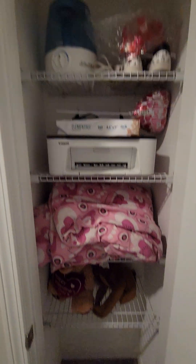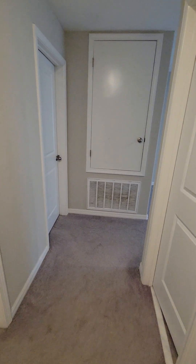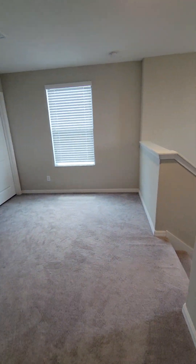Linen closet in the hallway there. Bedroom number four — let's see what we got here. All right, let's make our way downstairs.